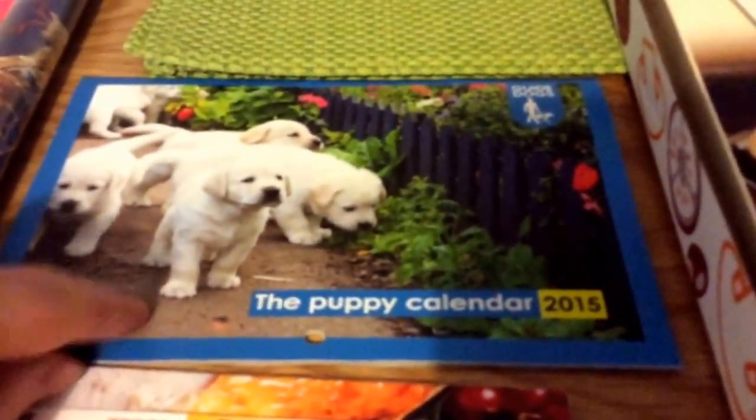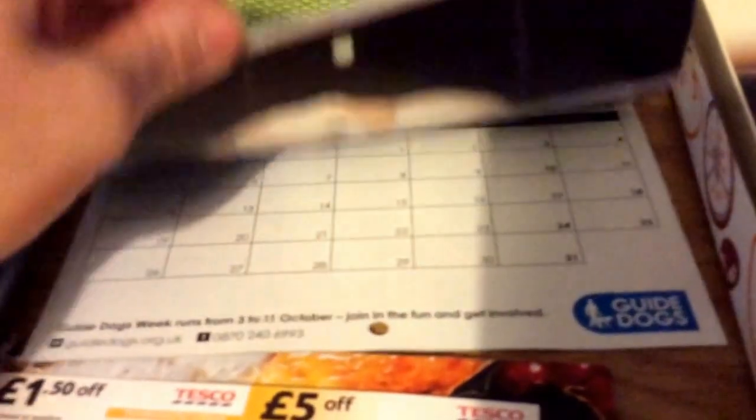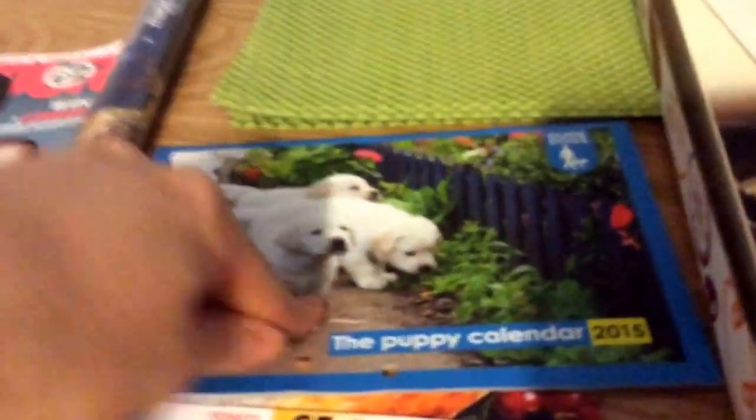Next is Guide Dogs — it's a calendar. I think these all went, so I'll have a look and I'll leave it below if they're still available.